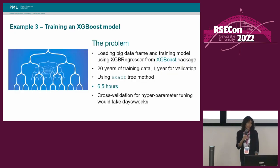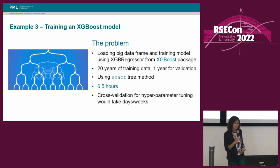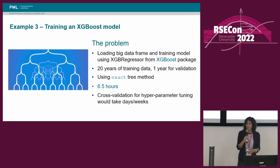This takes us on to our final example. This was based on a notebook provided by Rob and Christina, looking at loading a big data frame and training a model using the XGBRegressor from the XGBoost package. It used 21 years of data, one year for validation and the rest for training. It used the exact tree method, which is the most accurate of the methods, but it took six and a half hours to run. That meant that any sort of cross-validation for hyperparameter tuning could take days or even weeks to run on a single processor.